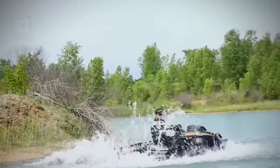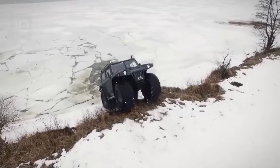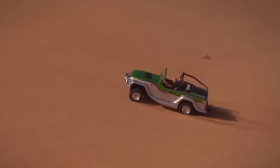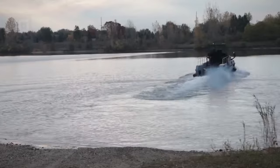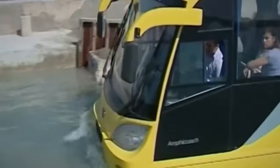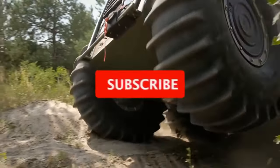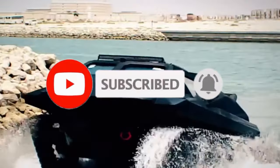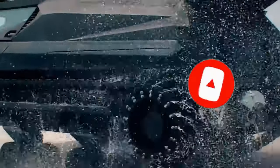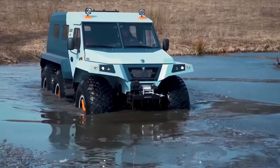Thanks for diving into the world of aquatic adventure with our exploration of the 10 coolest amphibious vehicles on Earth. If you're hooked on the thrill of machines that seamlessly transition between land and water, don't forget to hit that subscribe button and ring the notification bell to stay afloat with our latest content. Share your favorite aquatic vehicle from the list in the comments below, and check out our other exciting playlists for more incredible rides and innovations. Until next time, stay curious, stay amphibious, and keep exploring the extraordinary!